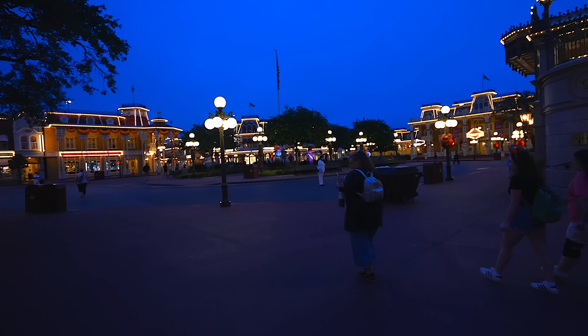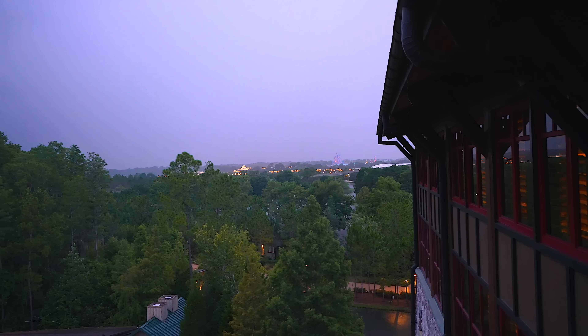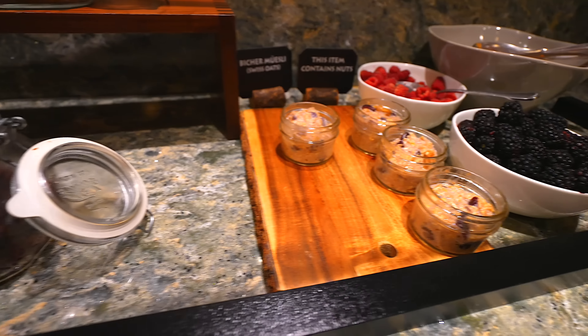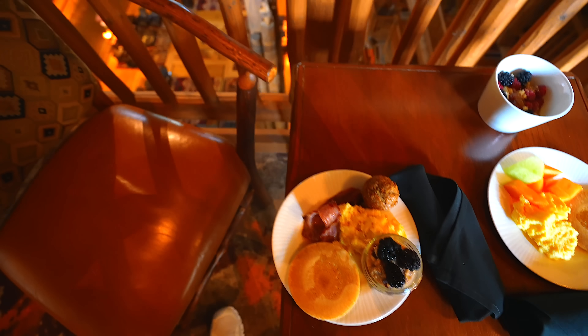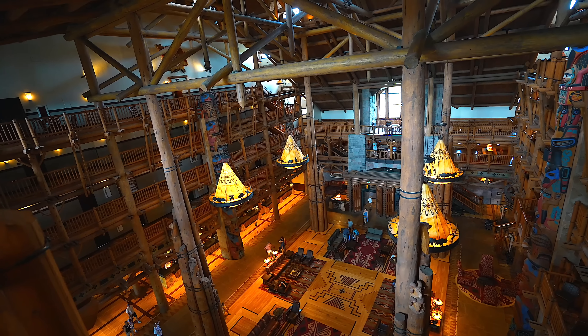Number two kind of carries on into everything here, and that is staying on Disney World property. Whichever resort you pick — value, moderate, or deluxe — they all have their benefits. Staying on Disney property, you obviously get the buses that are going to take you to the parks and take you back to your resort, which means you don't have to rent a car.